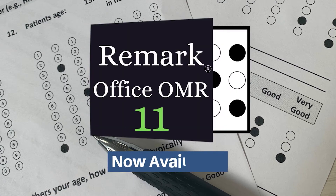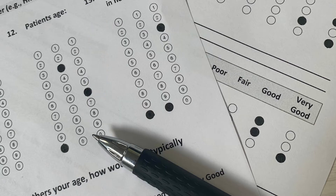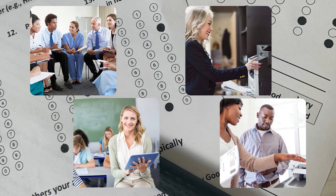The Remark team is proud to announce the release of Remark Office OMR 11, the latest version of the world's most popular OMR software. Version 11 adds many new features that have been requested by customers, along with several quality-of-life improvements.